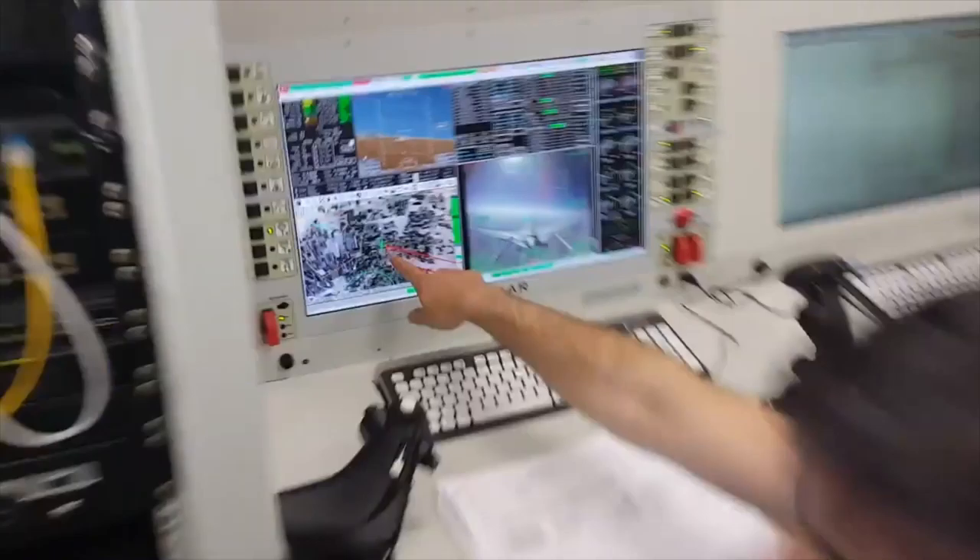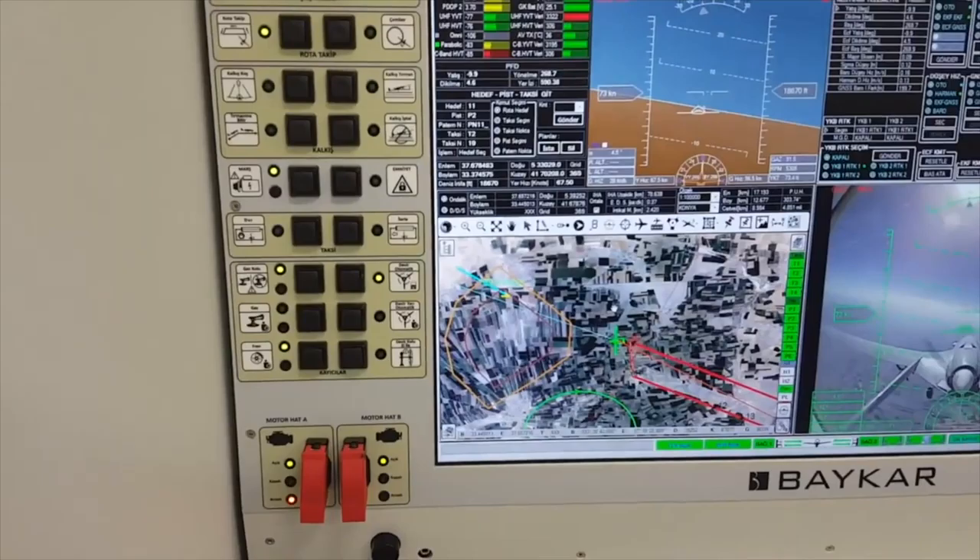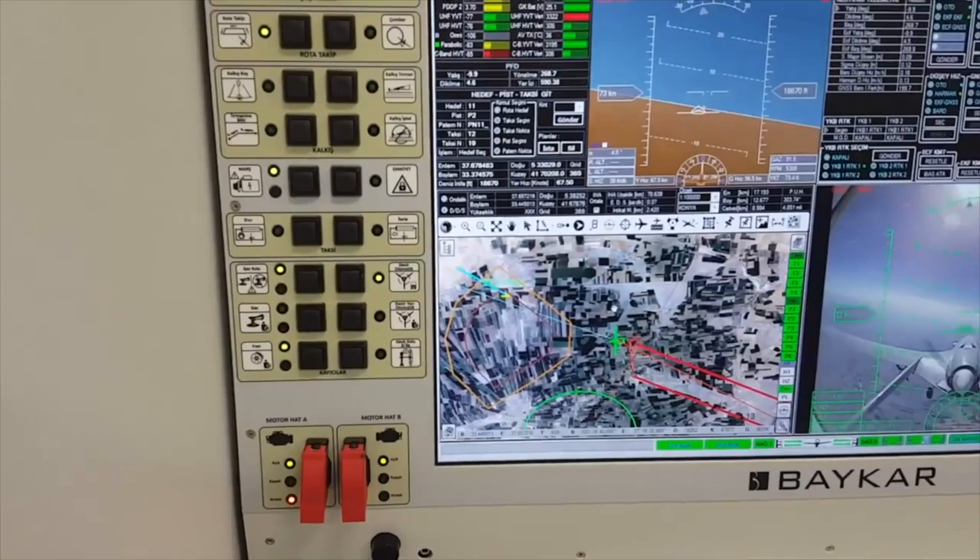The Bayraktar TB2 is 6.5 meters — 21 feet — long and has a wingspan of 12 meters. It can stay in the air for up to 24 hours and travels at maximum speeds of 220 kilometers per hour, or 135 miles per hour.